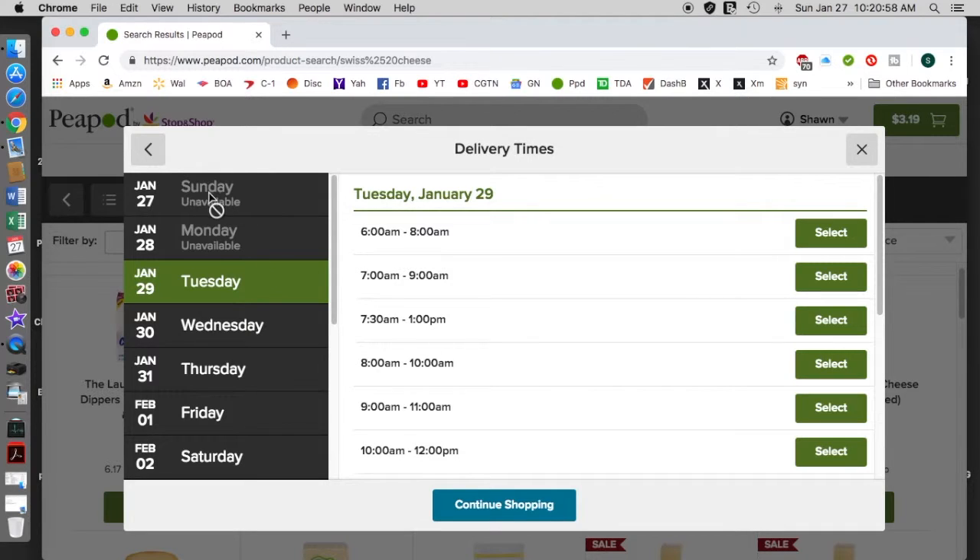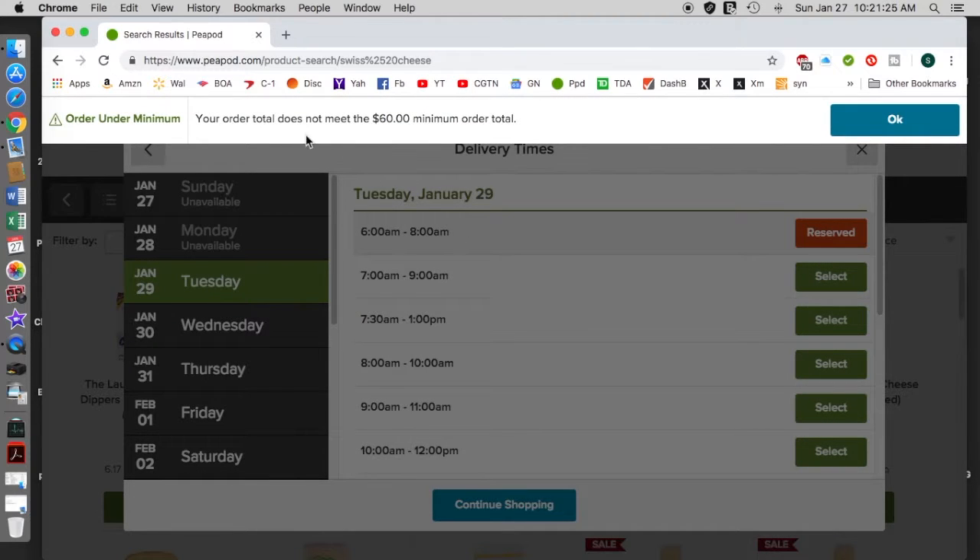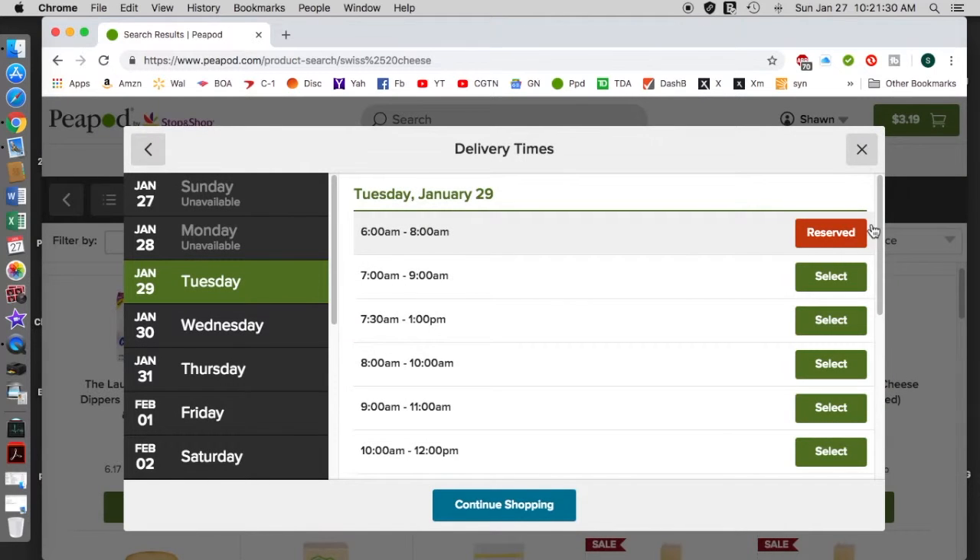Now you want to schedule a delivery date. You see these days are not available — today and tomorrow aren't available, maybe they're filled up. But you can see that on Tuesday from 6 to 8 a.m. through noon these time blocks are available. All you do is select the date and the time block that you want. In this case we didn't have the sixty-dollar minimum so I'm going to undo that.